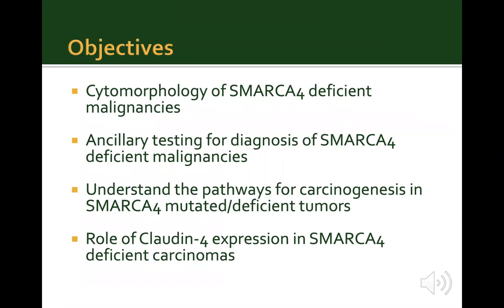In our practice, we've all had cases of serous body cavity fluid cytology that show undifferentiated or poorly differentiated malignancies and are very difficult to classify. This article details one such case report of a pleural effusion involved by a poorly differentiated malignancy of a SMARCA4-deficient carcinoma.